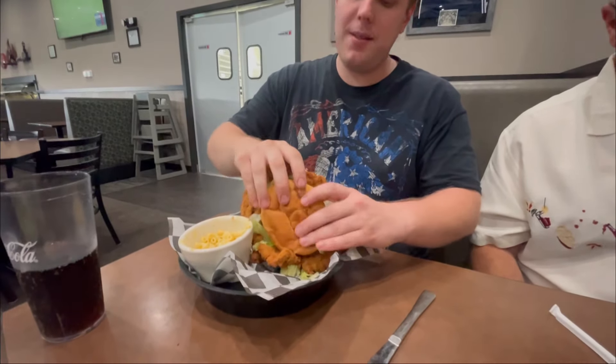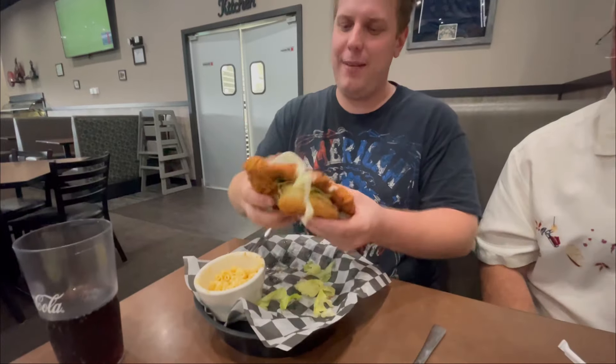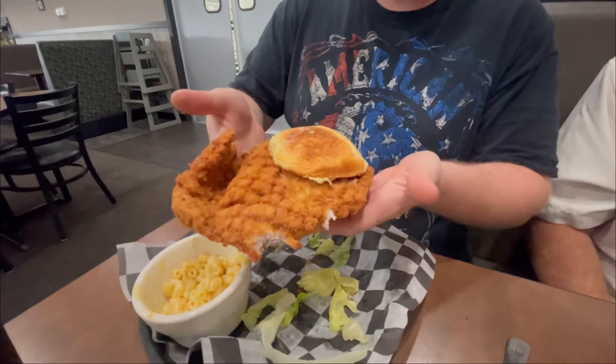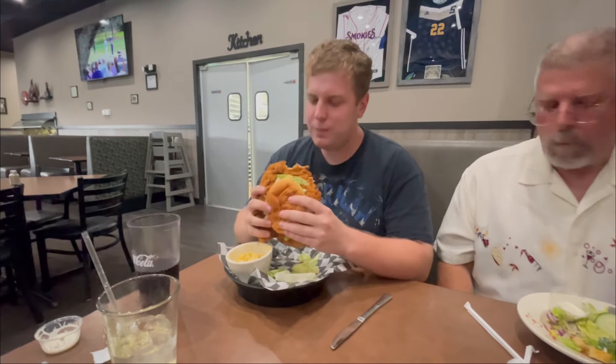Man, how can you even hold that thing? It's a monster — it's too big. Look at your bun! The question is, how does it taste? Good!